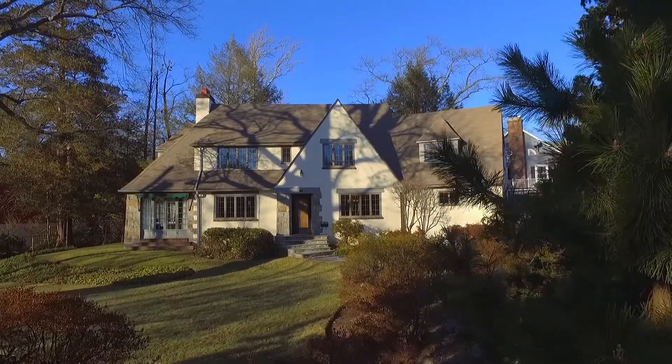This incredible and pristine Larchmont opportunity awaits a decade or two of family experiences, shared memories and joyful living.